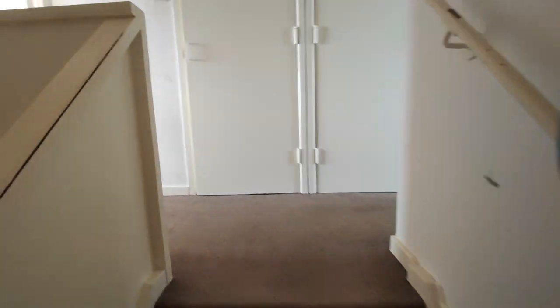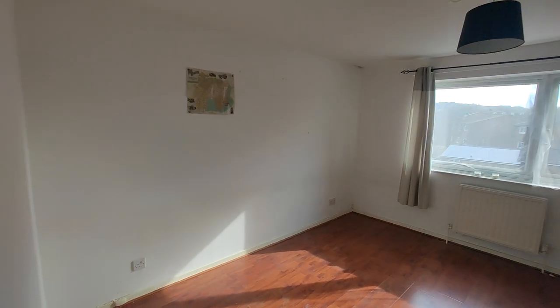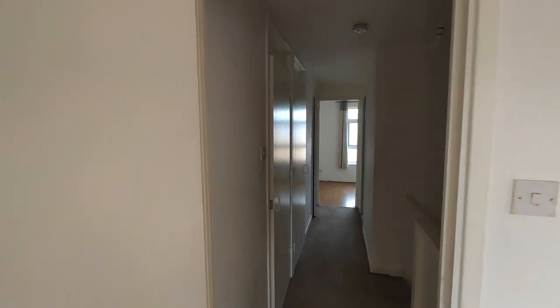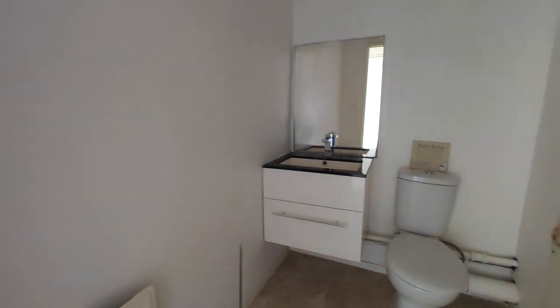And now on the second floor. Bedroom two, which seems to be the master — lots of natural light in this room. And on the landing there's storage, more storage, and again more storage. And you have the family bathroom. And finally bedroom three.